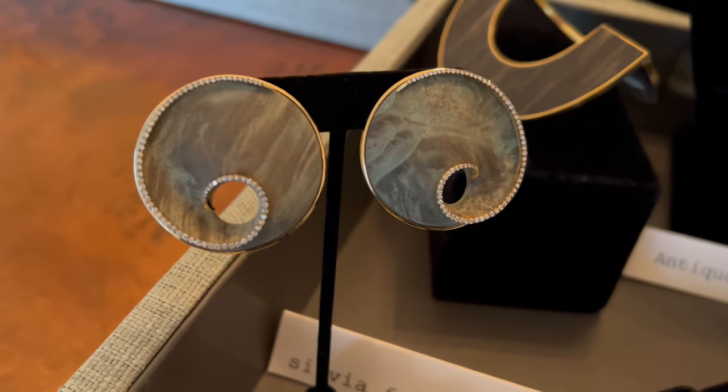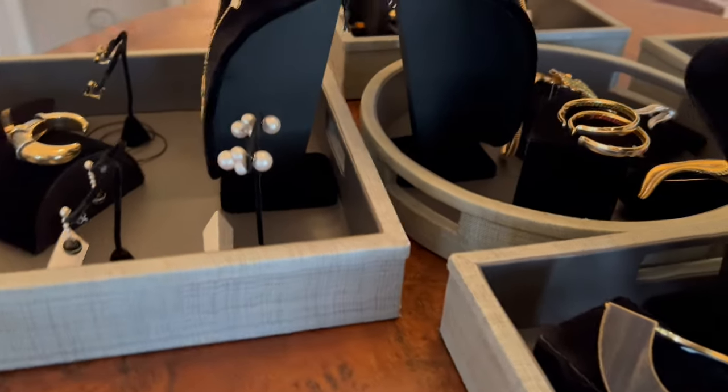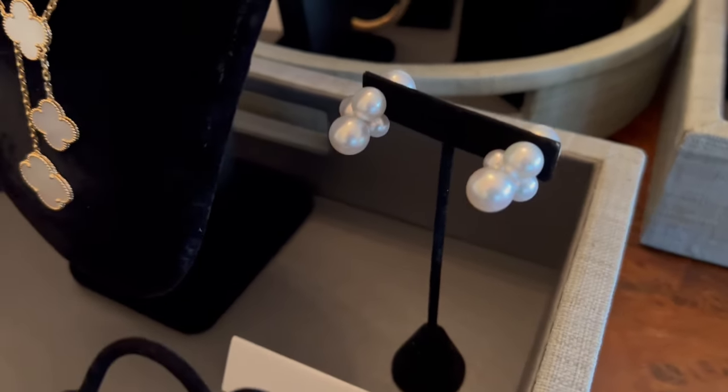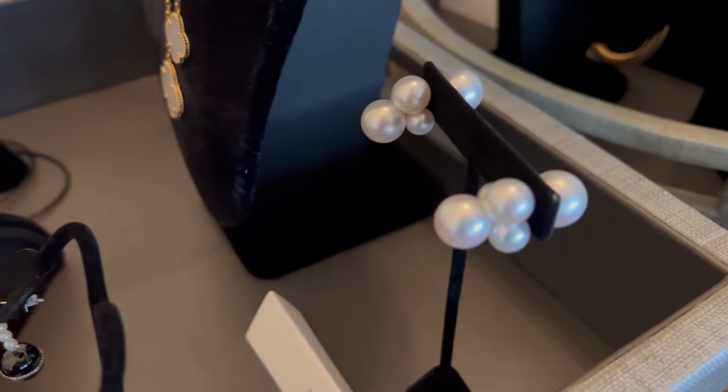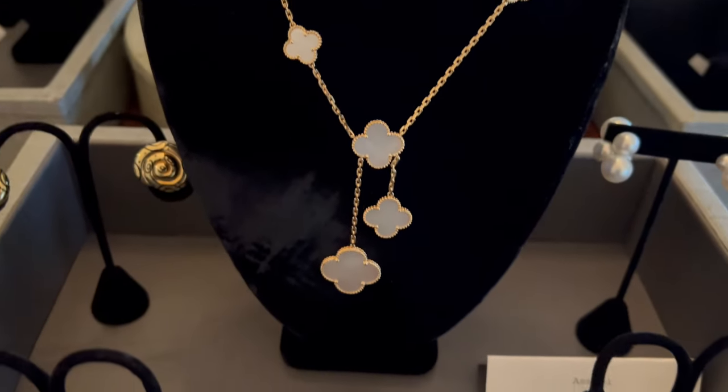Sylvia Fermanovic wood marquetry earrings. Bubble earrings by Asael, with all kinds of interesting pearls that can be worn front or back. An Alhambra necklace by Van Cleef.